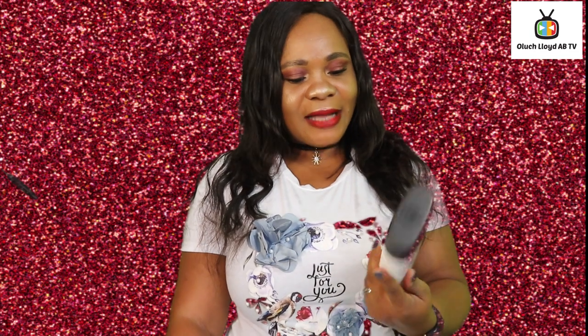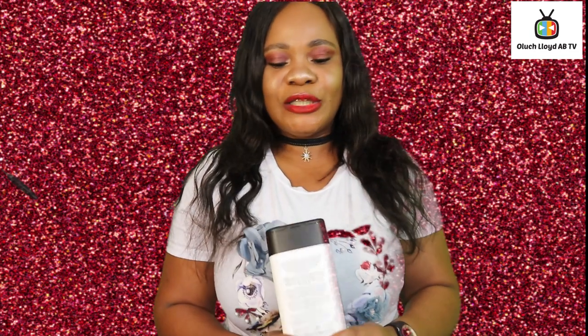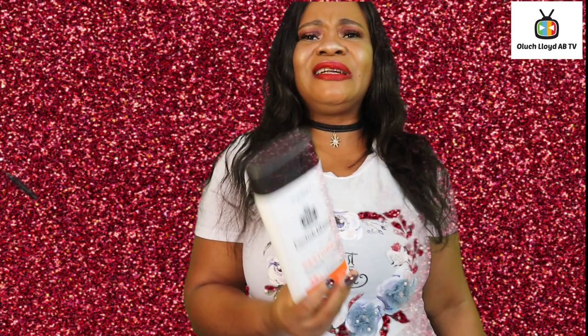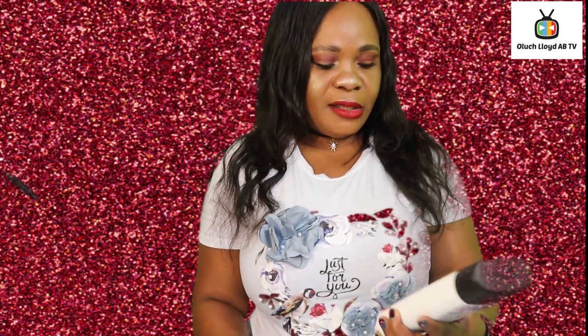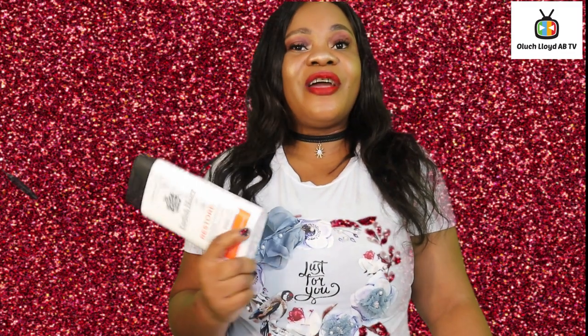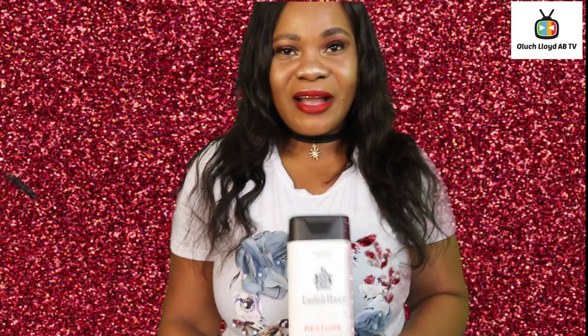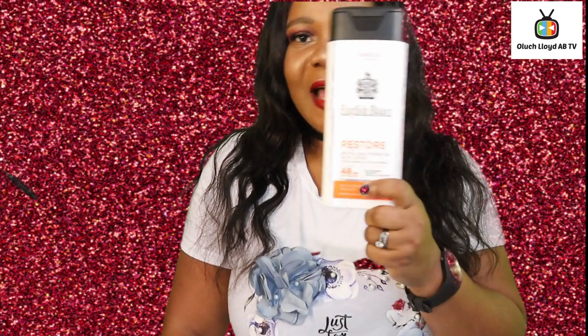This cream lasts for a very long time on your body. It will help you to restore your skin and the moisturizing lasts 48 hours, which is a very nice feature. This cream will also cool you down — it's a cream for summer, not a winter cream. It's great for those with dry skin to help moisturize for 48 hours.